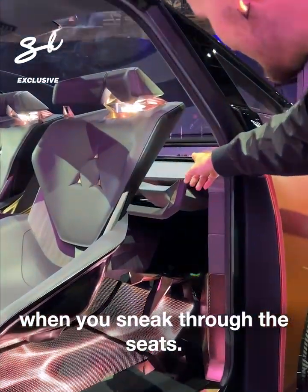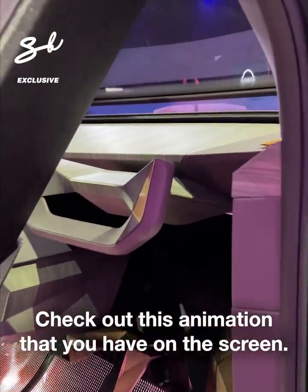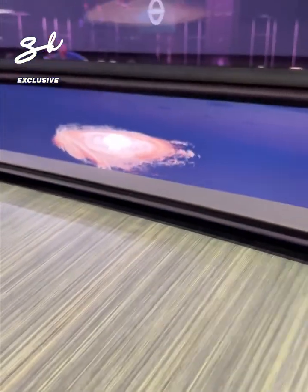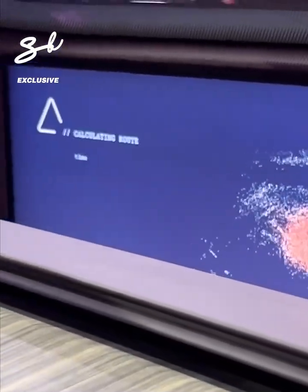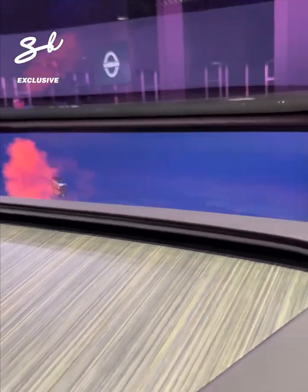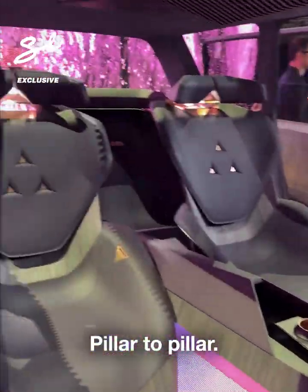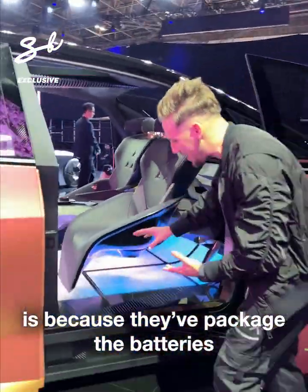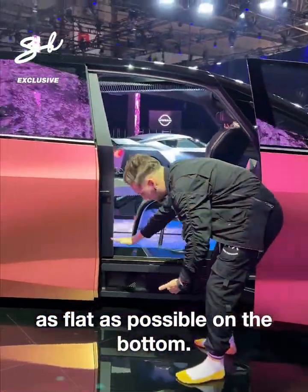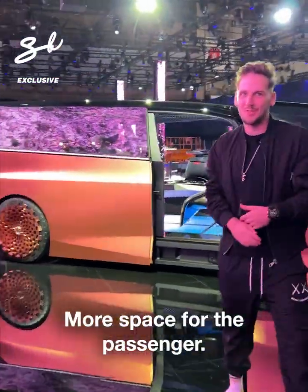When you sneak through the seats, check out this animation that you have on the screen — pillar to pillar. The reason why the inside is so spacious is because they've packaged the batteries as flat as possible on the bottom. Less battery space means more space for the passenger.